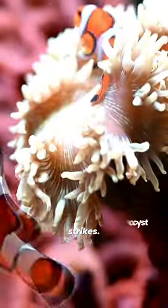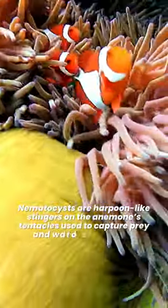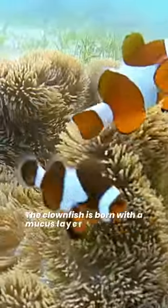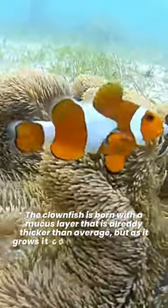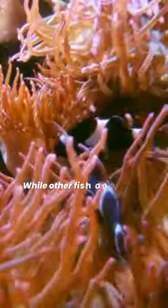In order to live among the anemone, clownfish protect themselves from nematocyst strikes. Nematocysts are harpoon-like stingers on the anemone's tentacles used to capture prey and ward off predators. The clownfish is born with a mucus layer that is already thicker than average, and as it grows, it can become three to four times thicker than on other fish.